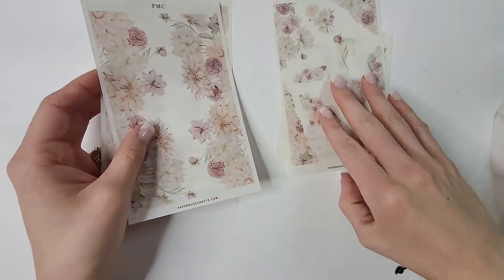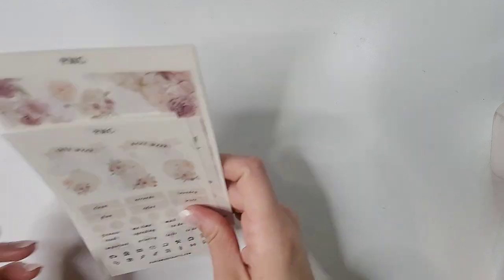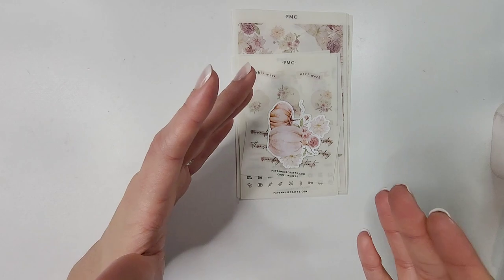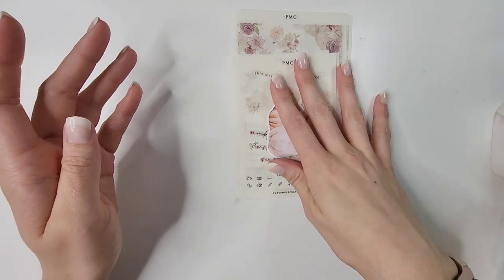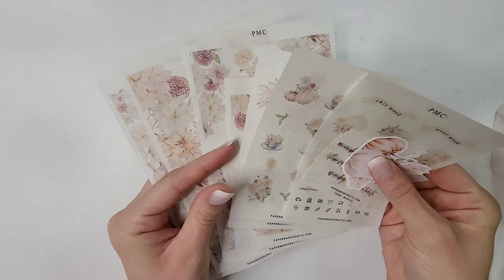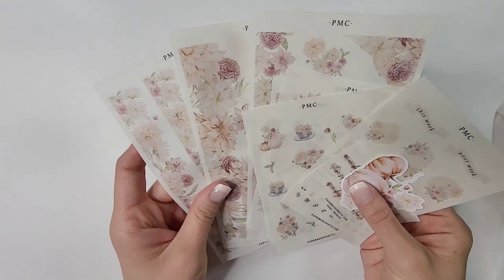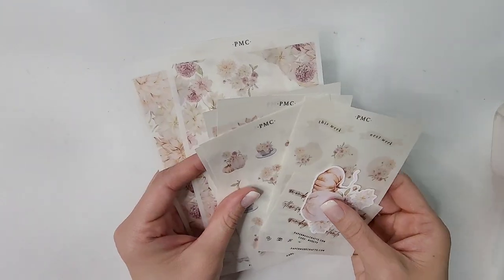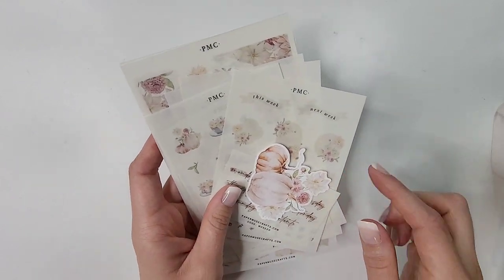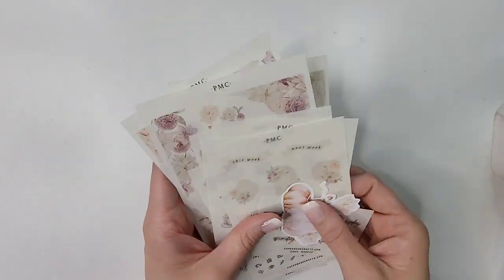All of this is on transparent matte — I'm normally not one who goes for transparent matte, but I decided to be bold and brave and give it a shot because why not. This is Floral Collection number 1 by Paper Muse Crafts — it goes right along with the vibe of the Sterling Inc collection I showed you earlier. I'm so stinking excited to play around with this in my planners. This is fall-feeling and I'm probably going to use it for November.